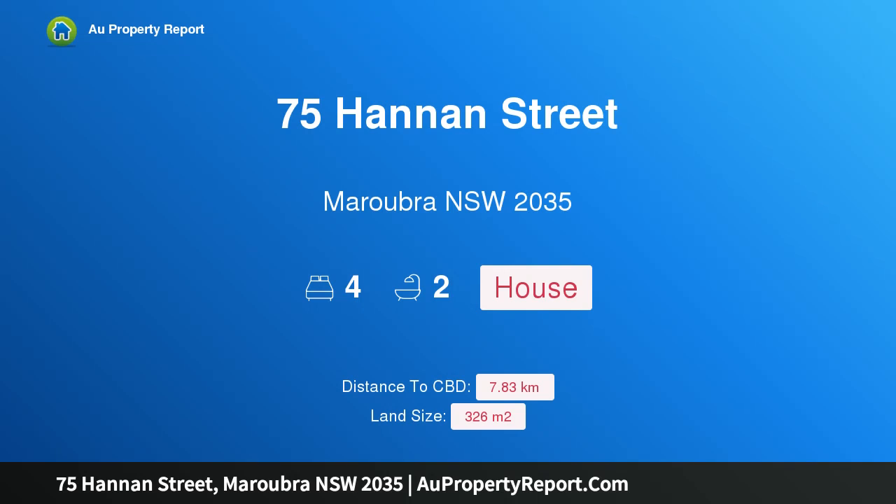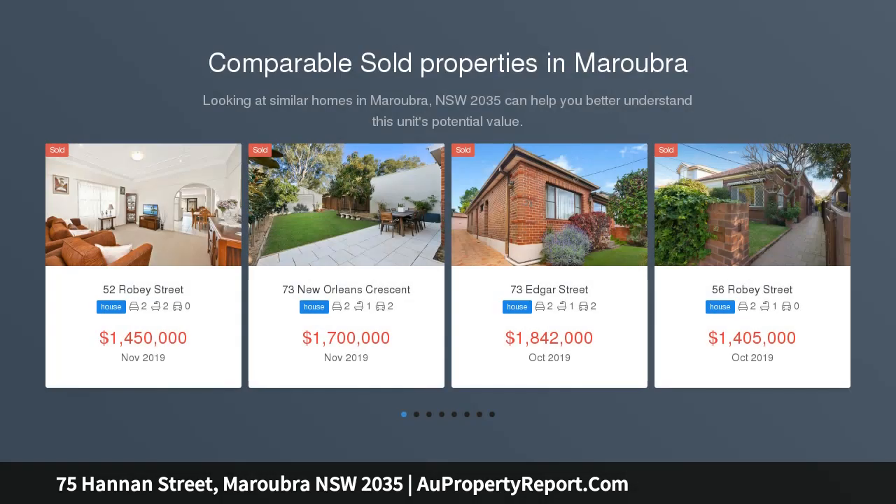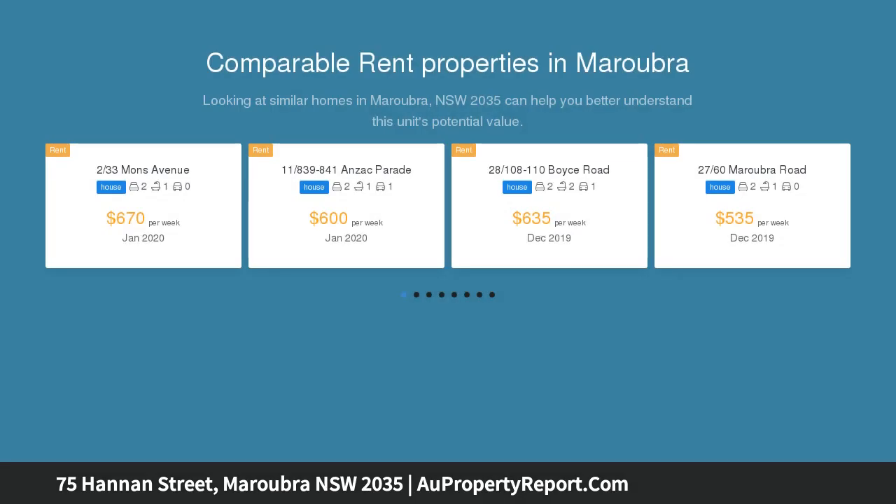Hi, I am glad to introduce property 75 Hannan Street, Maroubra NSW 2035, an affordable freestanding family home. Located in one of Maroubra's premier positions is this delightful fully renovated family home. This home is priced in an affordable price bracket and would suit first home buyers as an entry-level home.